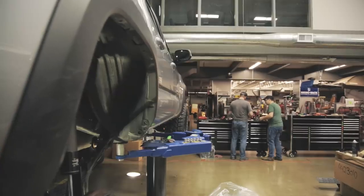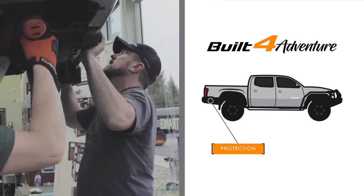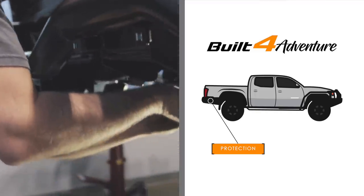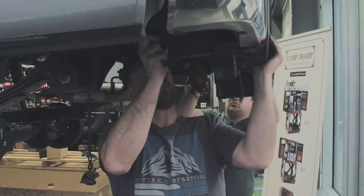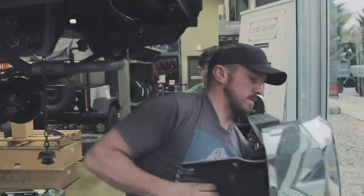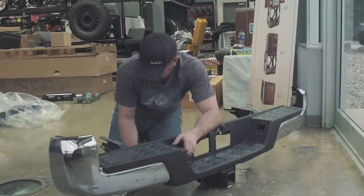We're getting ready to install a Summit bumper from ARB on the back of this Tacoma. Looks like a pretty straightforward process — pretty excited about seeing what the final product looks like. And it's snowing. Finally.